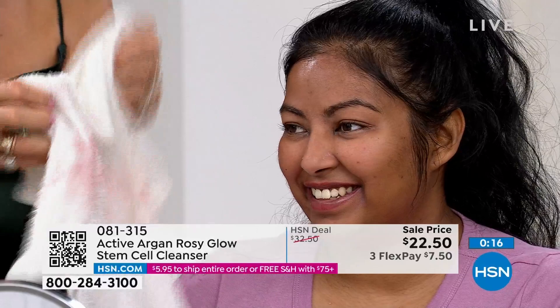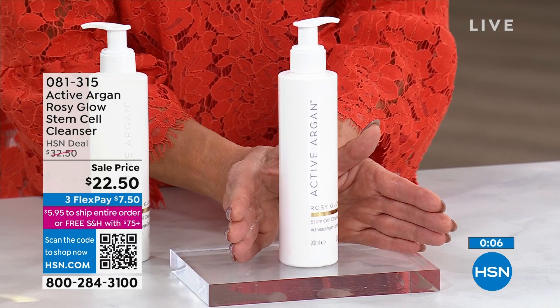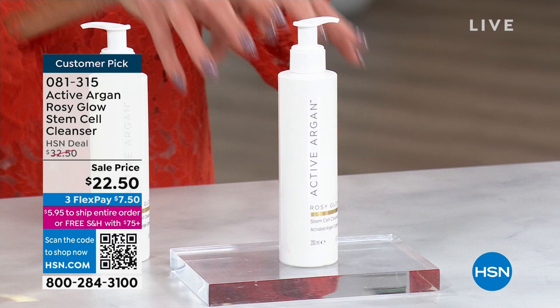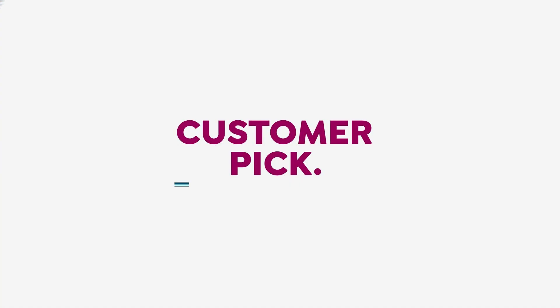We have fewer than 500 of these at this absolute best value. You get a 30-day money-back guarantee. Cleanliness is the most important step in any skincare routine — this is why it's rare to find a customer pick cleanser. Every review is a perfect five stars. Item number 0813 15. Auto ship is also available to secure this price at $22.50 going forward — whether every 60 or 90 days. Just a dime's worth covers your whole face.